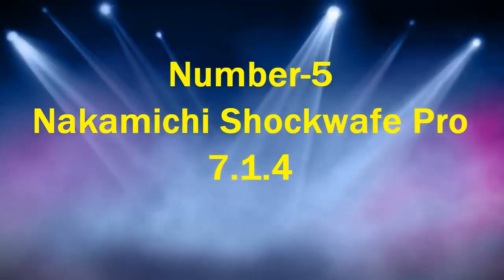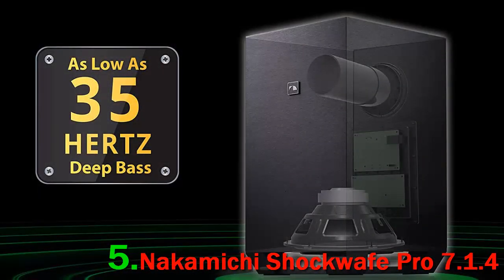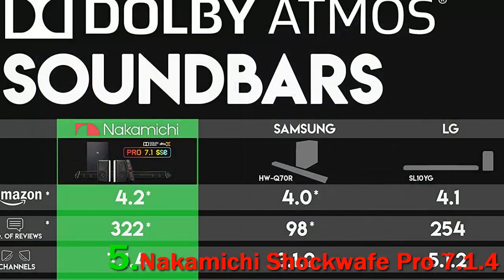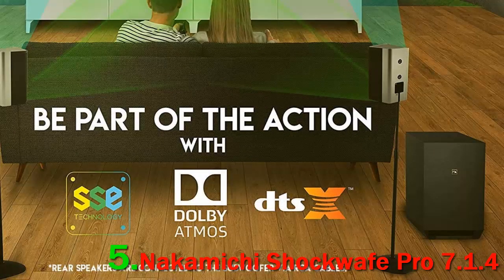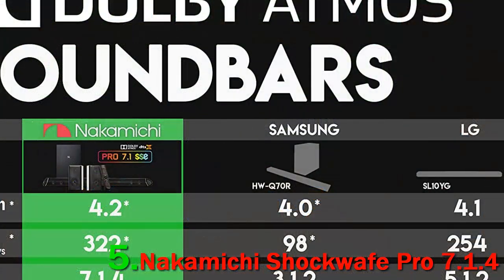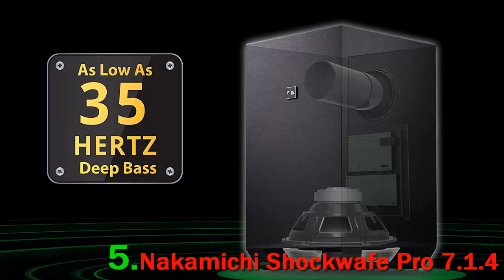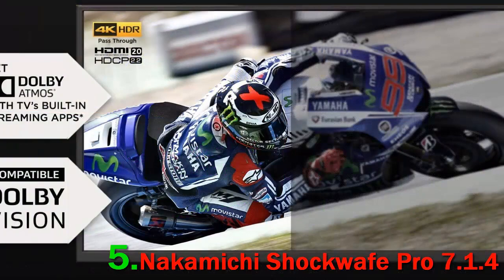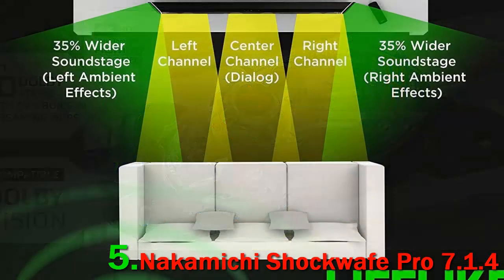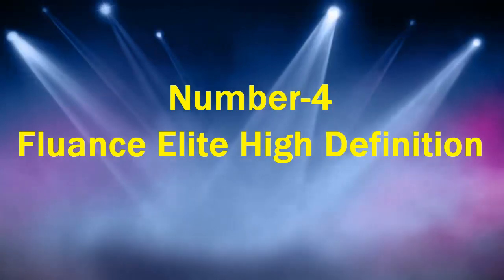Number 5: Nakamichi Shockwave Pro 7.1.4. The Nakamichi Shockwave Pro 7.1.4 is a speaker package that shares a lot of its DNA with its cousin, the Nakamichi Shockwave Pro 7.2.4 800W. As the name suggests, this home theater system features slightly lower specs. The design is simple, trendy, and streamlined, and the grill found across the soundbar central speaker is a particular highlight.